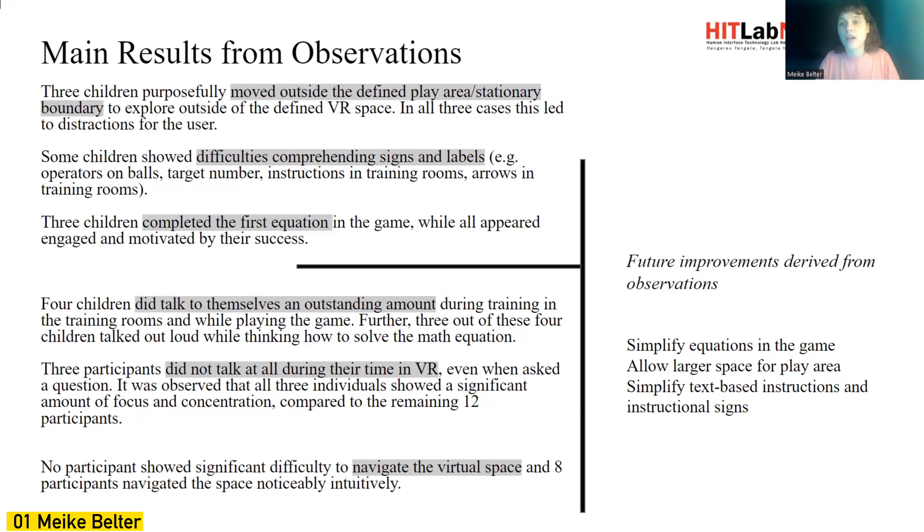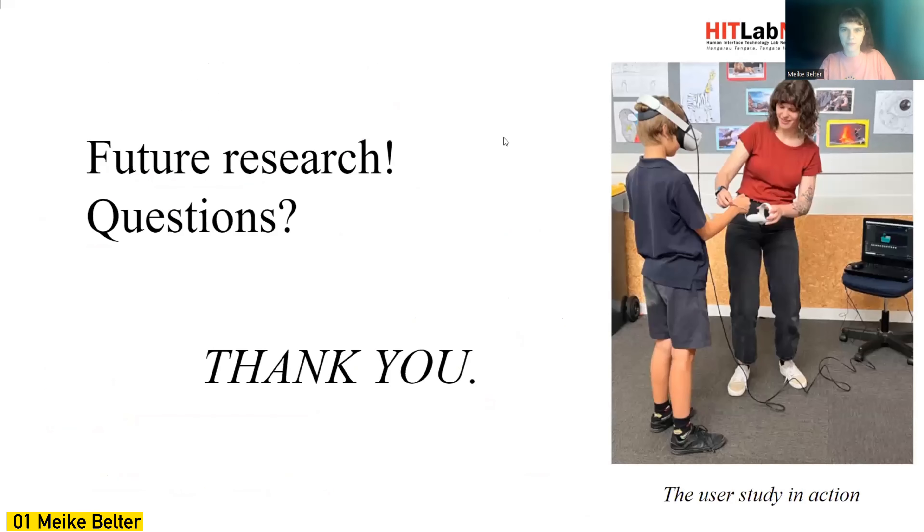Future improvements derived from the observations and qualitative data include: simplifying the equations in the game, allowing a larger play area so children are less tempted to move out of the space, and simplifying text-based instructions. If you have any questions, please feel free to reach out.